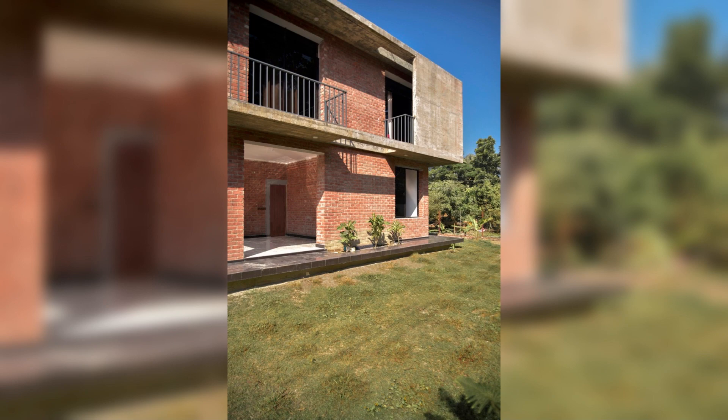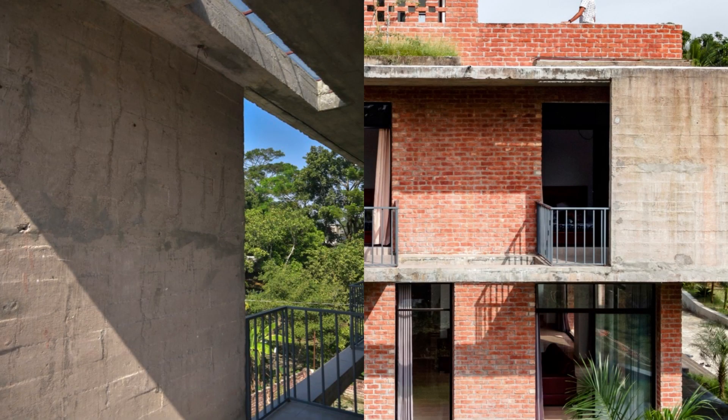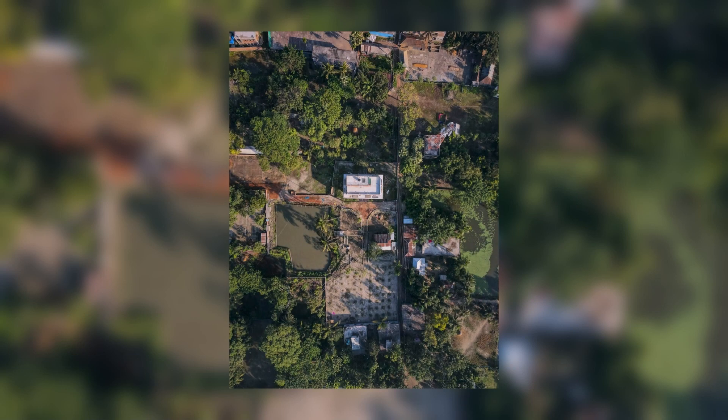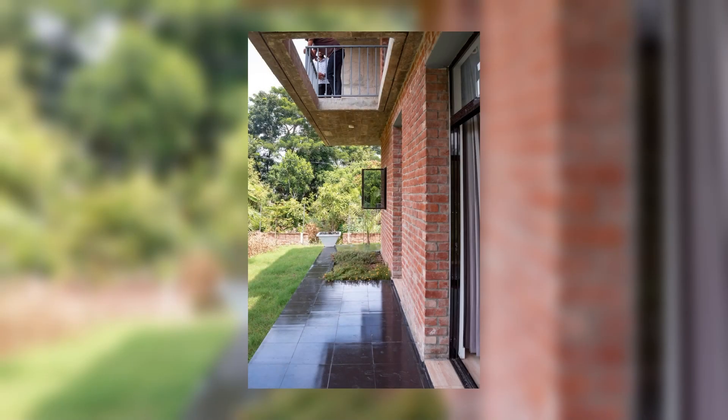The planning of the house has been kept compact. The ground floor accommodates formal living, dining, an informal open seating area, a bed, a common toilet, and a kitchen. The staircase at the center position connects the floors. The first floor has four bedrooms with attached toilets each, with cross-ventilation and verandas.